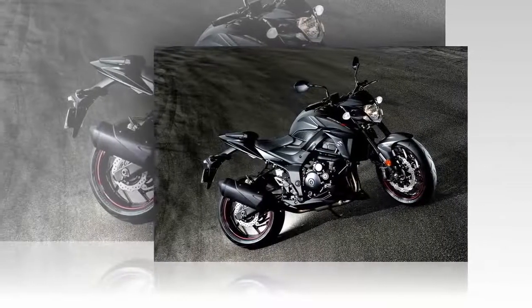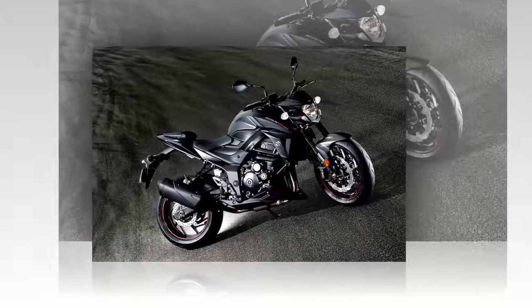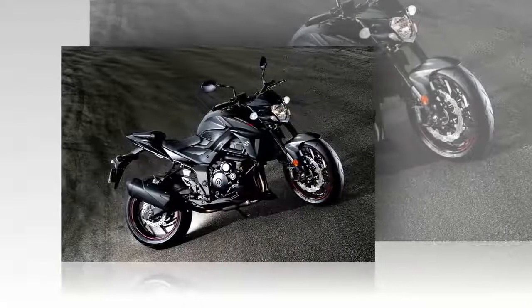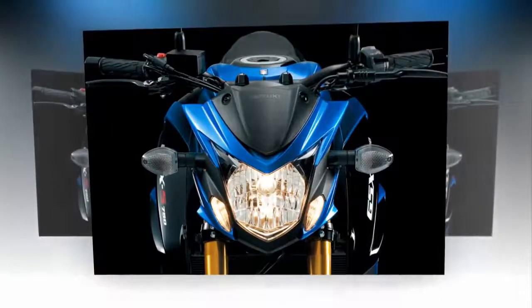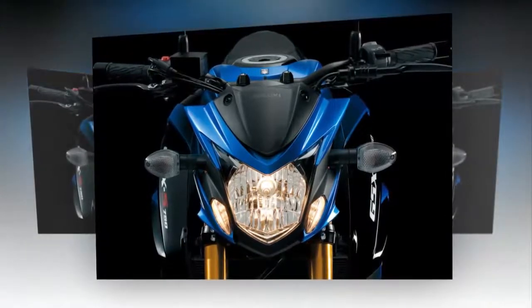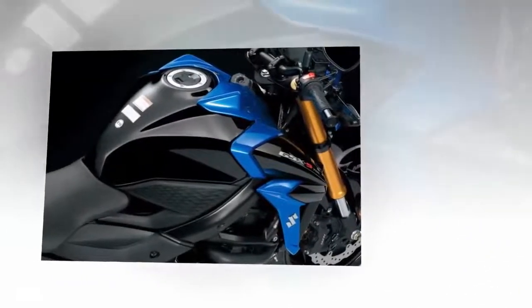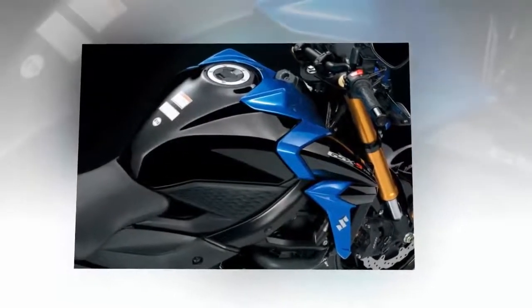Introduced to the U.S. market two years ago, Suzuki's GSX-S750 middleweight sport naked receives a thorough revision for 2018, with the new bike slated for an early March 2017 arrival. Good news here in that the GSX-S750 will now be sold in all 50 states, to include the large California market that was deprived of the previous generation of this exciting model.